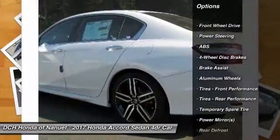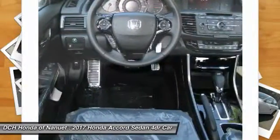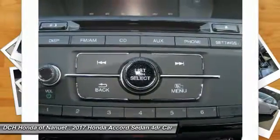Keyless entry, anti-lock braking system, steering wheel audio controls, traction control, stability control, Bluetooth, leather-wrapped steering wheel, adjustable steering wheel, power steering, four-wheel disc brakes.